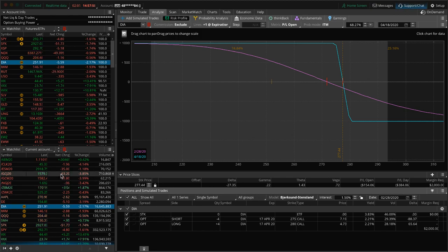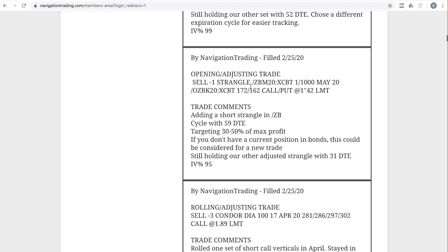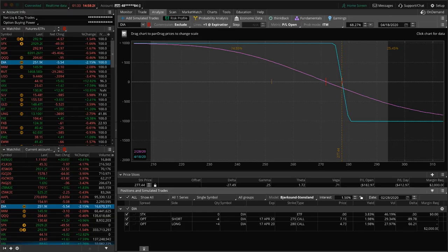Look at this — we've got two minutes left in the bell and we're down just 36 now; when we started we were down 60-something. These are just massive moves. Next trade: opening/adjusting trade — we added a short strangle in bonds. Bonds have obviously been on fire to the upside. We added this with 59 days to expiration and are still holding our other adjusted strangle with 31 days. Let's take a look at that.